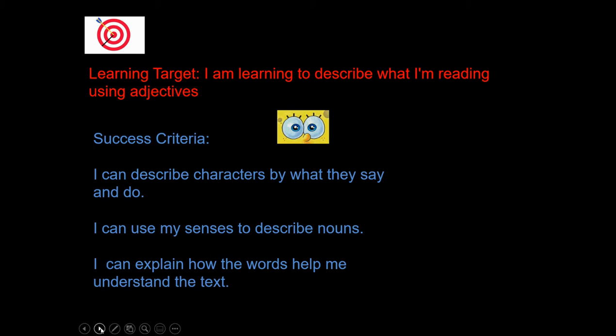When we're talking about senses, we're thinking about what we see, hear, smell, and taste. And when we're explaining, we're talking about adjectives that describe a noun — a person, place, or thing. We're going to use adjectives to help us when we're reading our Geronimo Stilton book.